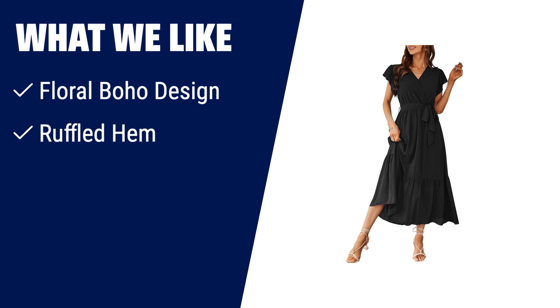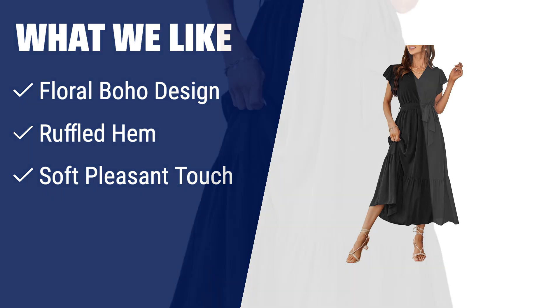What we like: If you are looking for an elegant dress with a bohemian touch, this is the one for you. With its floral boho design and ruffled hem, it adds a graceful and feminine touch to your wardrobe. Made from soft and pleasant material, it provides a comfortable wearing experience. Whether it's a casual day out or a special occasion, this dress is a must-have.